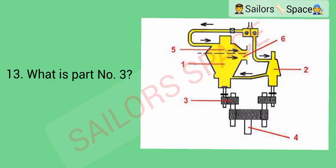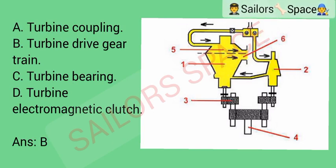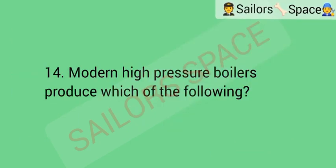What is part number 3? Option A: turbine coupling. Option B: turbine drive gear train. Option C: turbine bearing. Option D: turbine electromagnetic clutch. Answer: Option B — turbine drive gear train.